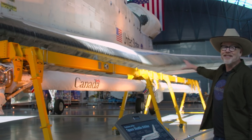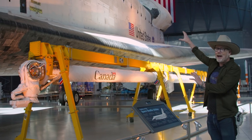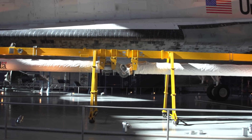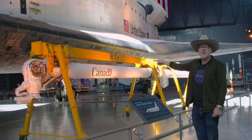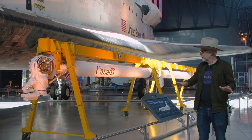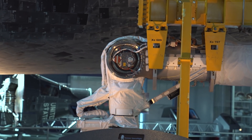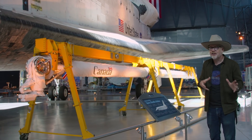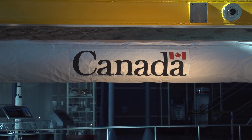Hanging from this yellow gantry is one of the Canada Arms — the robotic arms made for the shuttle's payload bay, built by Canada. When you've seen astronauts out at the end of the robotic arm working on the Hubble, they're out at the end of an identical arm. There's this funny thing that when you mention the space shuttle program to a Canadian, it feels almost required — they all go, 'the Canada Arm,' as soon as you say space shuttle program. That's national pride and I totally appreciate it.